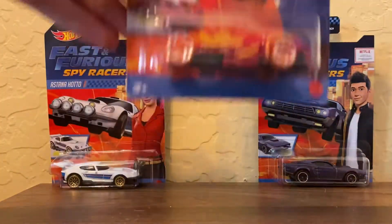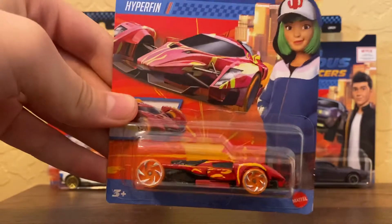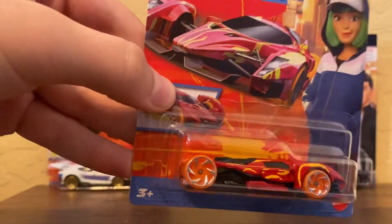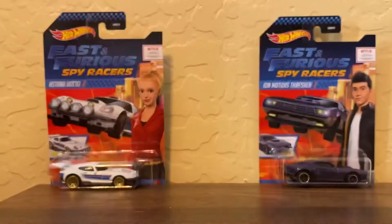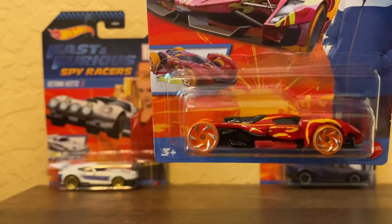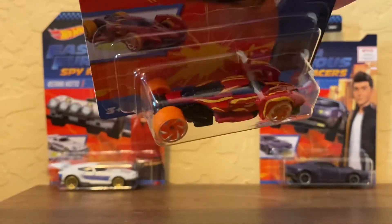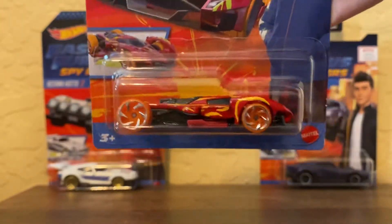Next up is the Hyper Fin. This one just has a lot going on — it has yellow tampos on the side, not really stripes, just tampos. No back wheel coverage, but it does have a black base in the front. The Rally Baja Crawler had a chrome plastic base; this one has a black metal base. It has orange wheels — I can't remember the name of these ones, but I do like them.